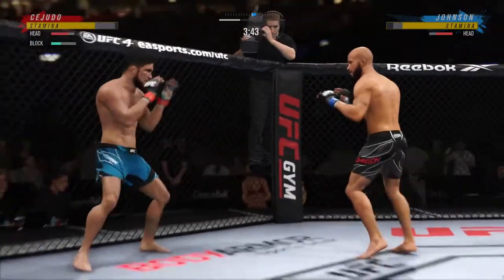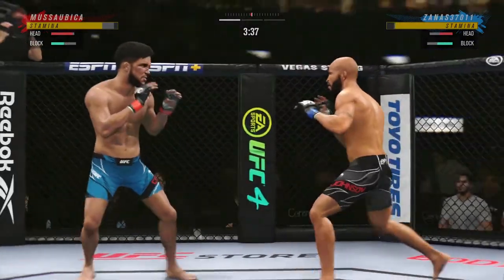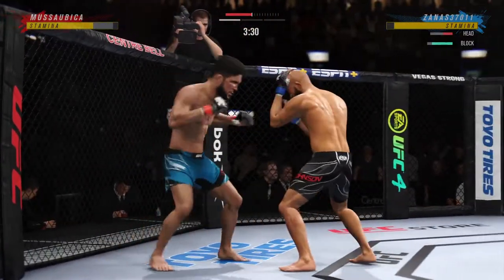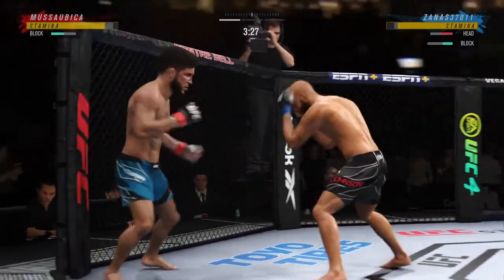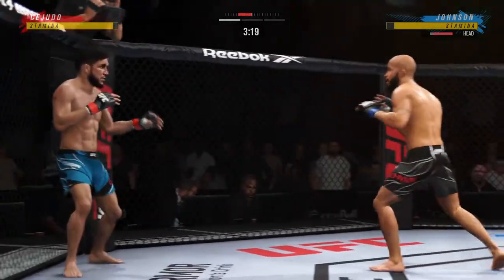He has certainly found the range and staying pretty busy here on the feet. It's the timing and the accuracy that's allowing him to land so many attacks. Massive head kick there. We'll see if he can finish. Hands high.